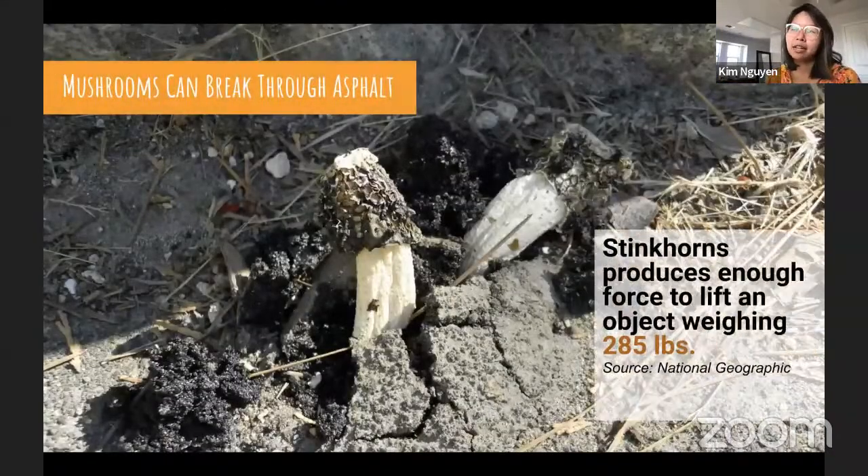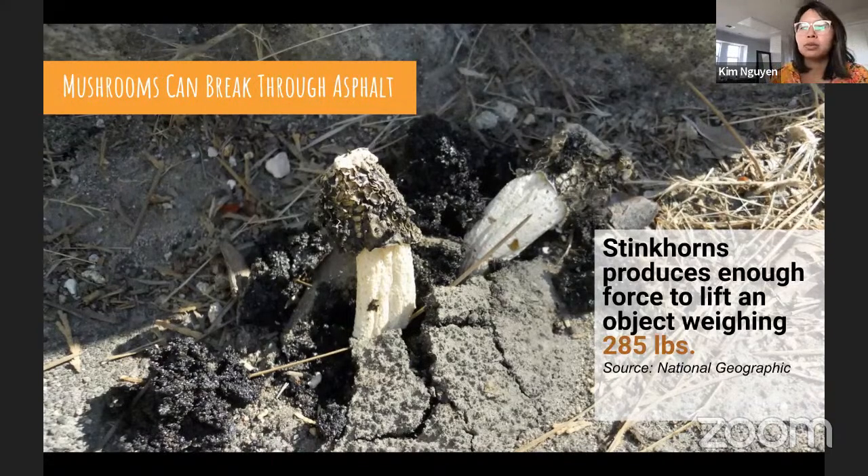Mycelium can exert enough force to penetrate through asphalt and tough plastics like Mylar and Kevlar. Stinkhorns, Phallus impudicus, can grow six inches an hour. When a stinkhorn cracks through an asphalt road it produces enough force to lift an object weighing 286 pounds or more. One study estimated that if a hypha was as wide as a human hand, it would be able to lift an eight-ton school bus.